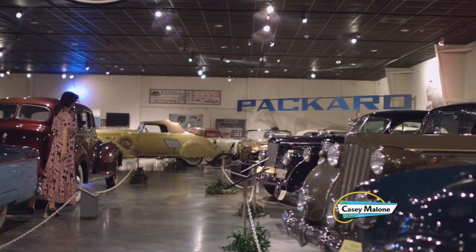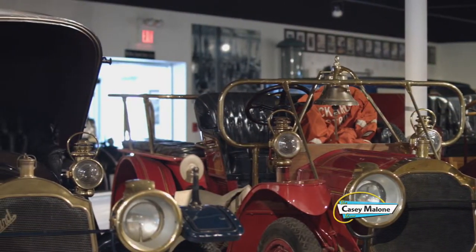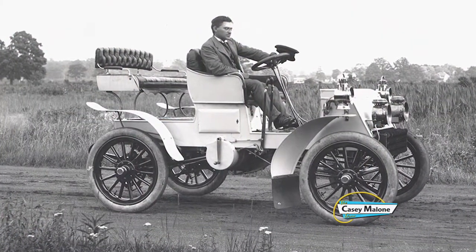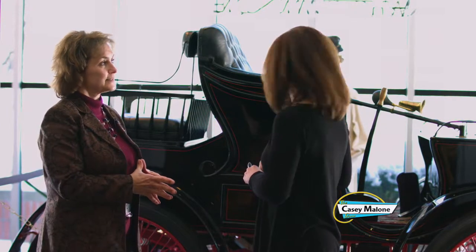They took a lot of abuse from the Horseless Carriage Magazine over that. I didn't realize 1899 was when this company started, and for four years it was here. The oldest car is at Lehigh University, which was the alma mater of J.W. Packard. And this is the second oldest car in existence.